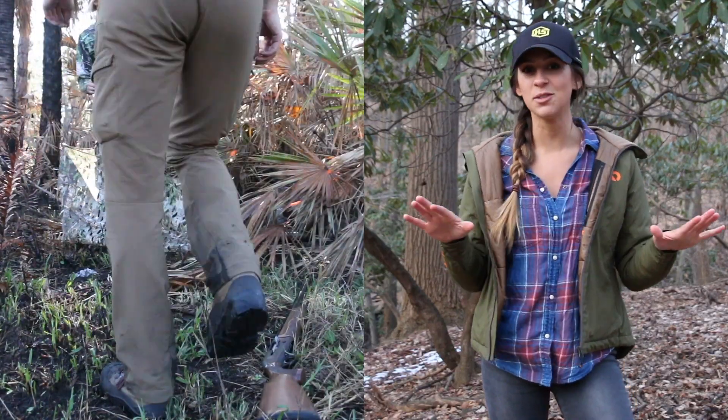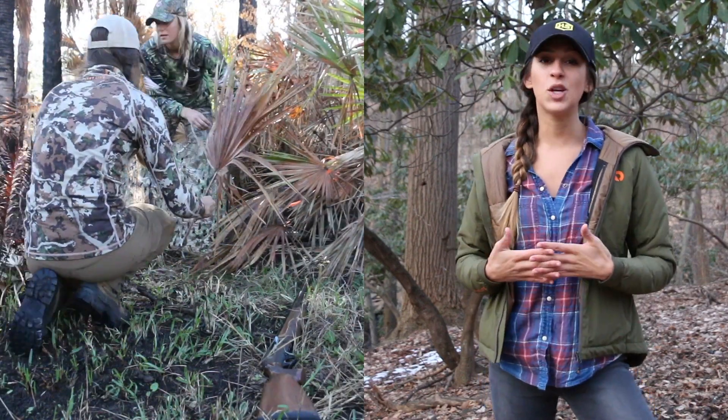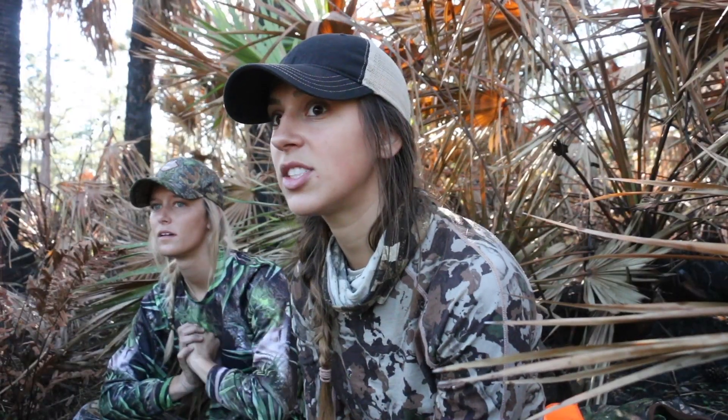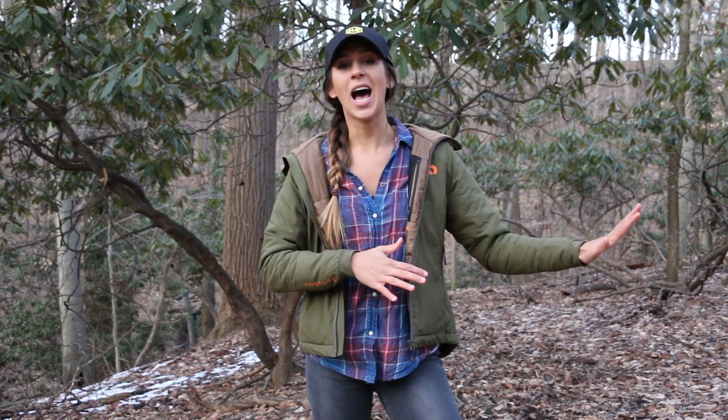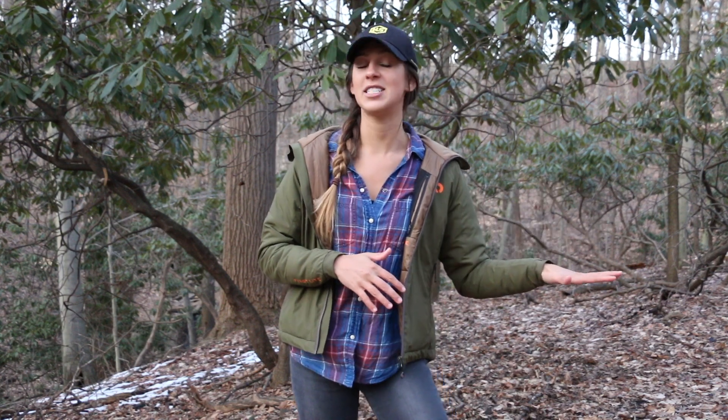We heard gobbles every single day. We were hunting a limited entry quota tag, so our opportunity immediately went way up compared to the non-quota public land section that we were hunting prior.